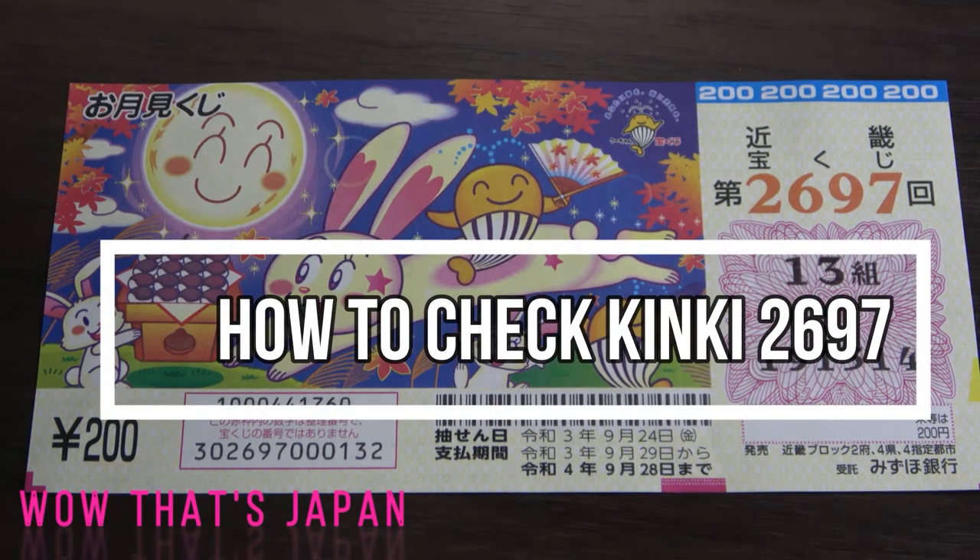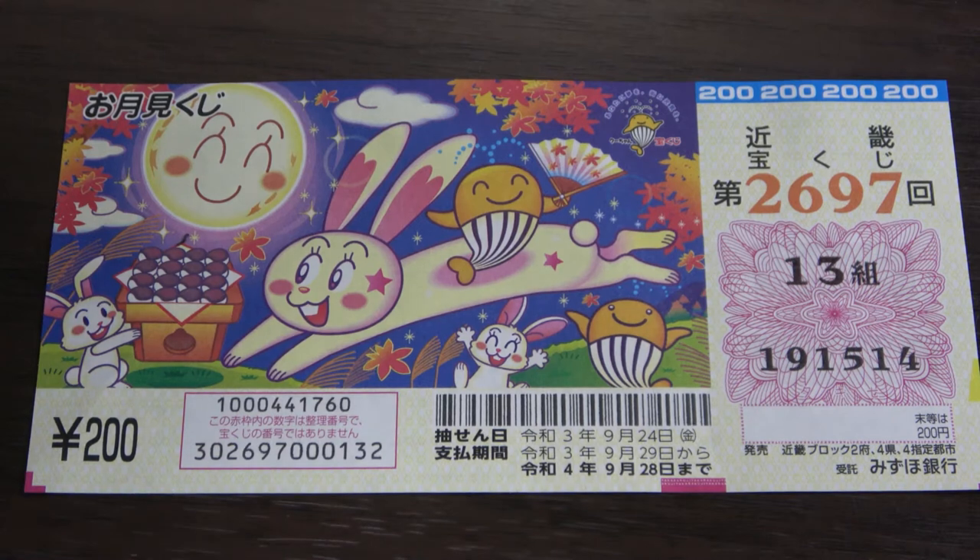Hello, lottery friends! It's James in Japan. It is September 28th, 2021. It's time to check our Kinky Takunakuji ticket for drawing 2697. The drawing date was on September 24th, REIWA III. I'm going to show you how to check your ticket.